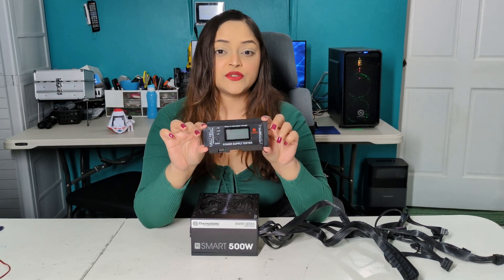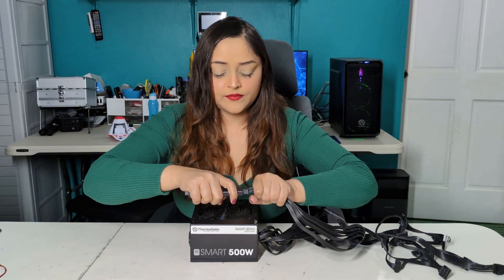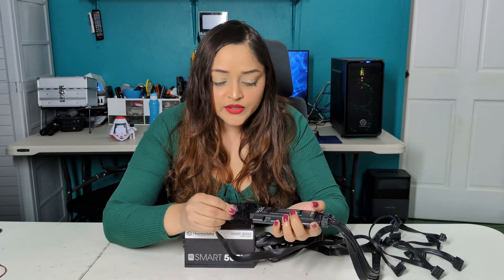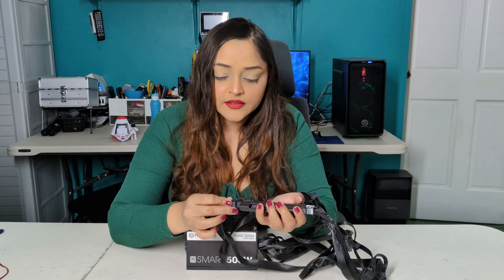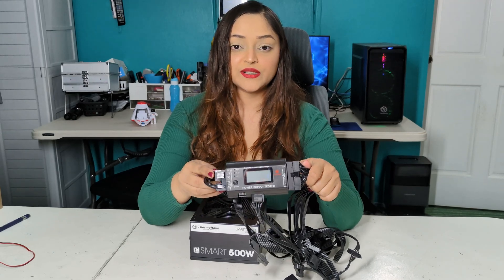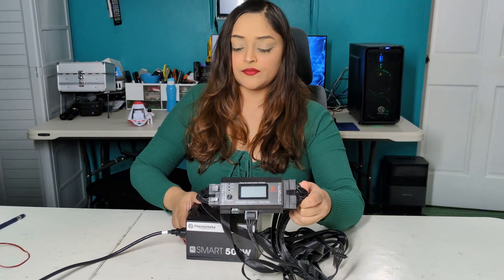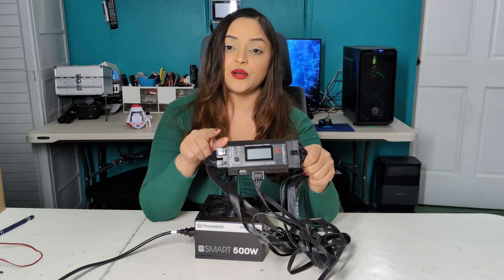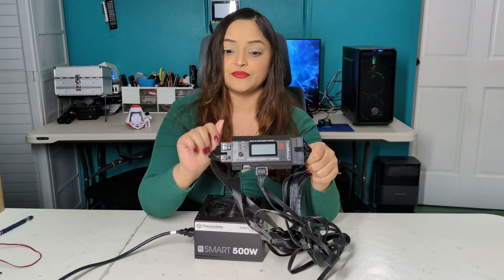For example, if your power supply tests good there will be no alarms, no beeping, no warnings. But if something is wrong, you will know. Connecting the 24-pin — it does require some force — then the CPU, PCI, and molex connectors. Now that all of the power supply cables are connected to the tester, I will now power on. Just a little heads-up: the alarm is very loud — it sounds like a smoke detector alarm going off. Be aware.